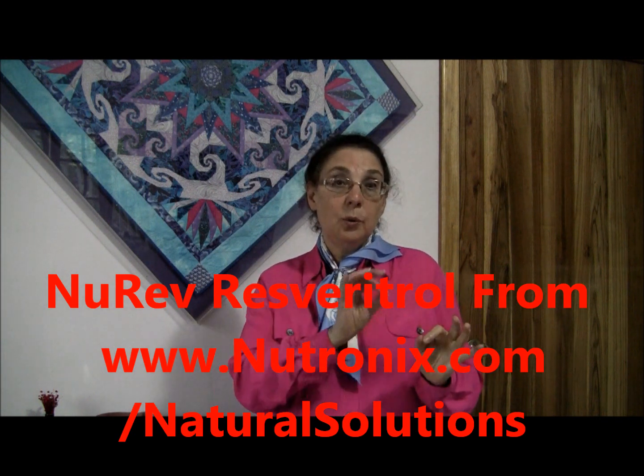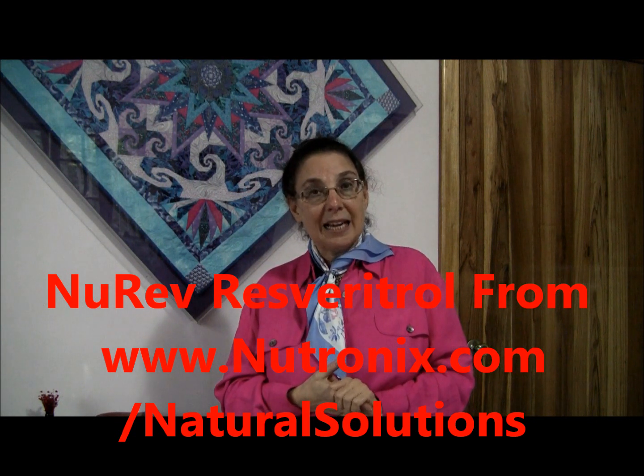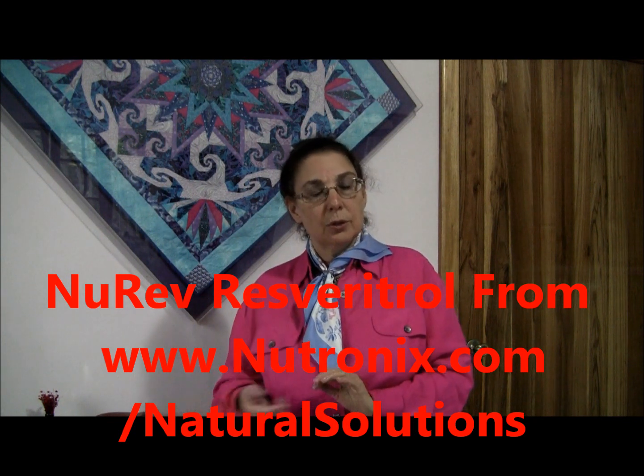The Natural Solutions Foundation has an option besides drinking red wine. Resveratrol is available in a product we find remarkable called NuRev, available from Neutronix — N-U-T-R-O-N-I-X dot com slash natural solutions. Our experience has been that this resveratrol has literally helped people reverse what they thought were irreversible signs of aging — failing eyesight, hair loss, and cardiovascular and immunological situations. This resveratrol seems to be unusually biologically effective.